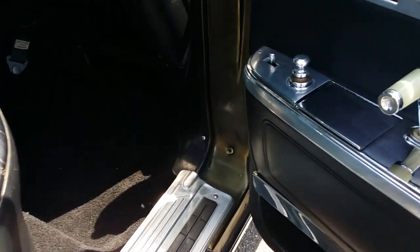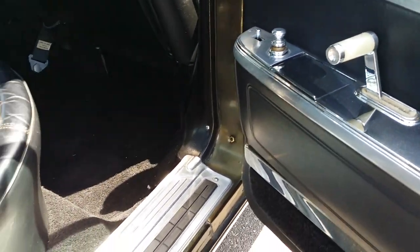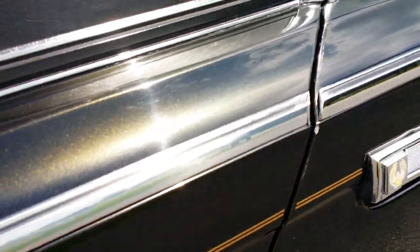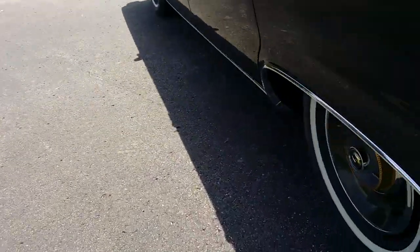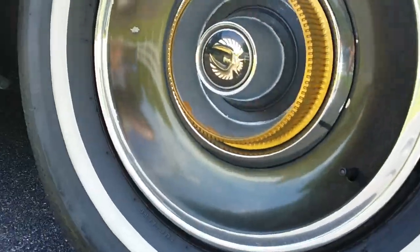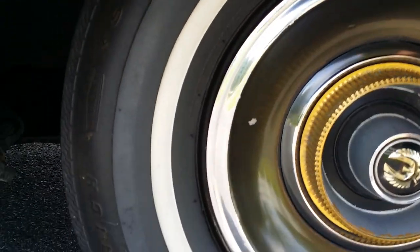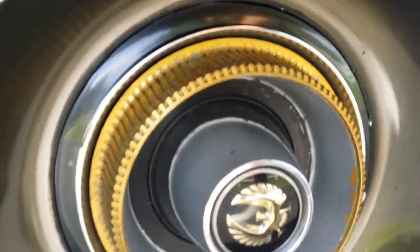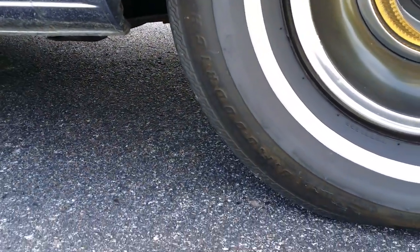Watch these doors — I don't know what they call these pearlized door handles, but some kind of an ivory. Factory stock hubcaps are very nice. Older bias ply L78-15 tires. Some of the gold anodizing is wearing off those centers, but they're in really nice shape. BF Goodrich L78-15s.